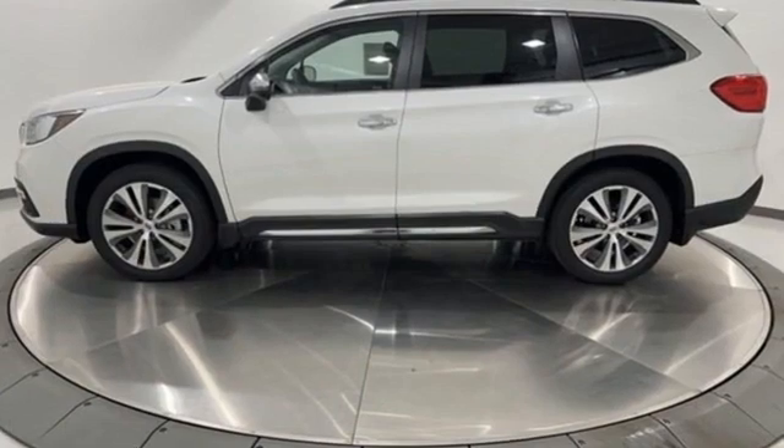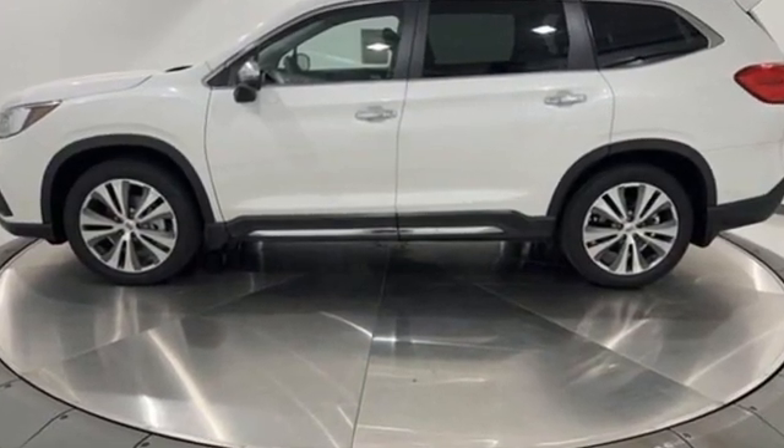Vehicles that are easy to love for a long time. Subaru — hurry in today for a test drive.